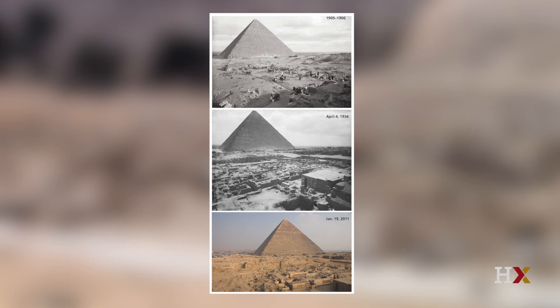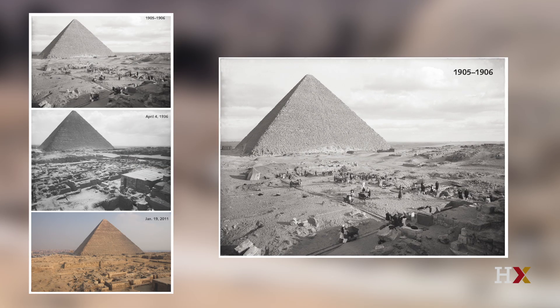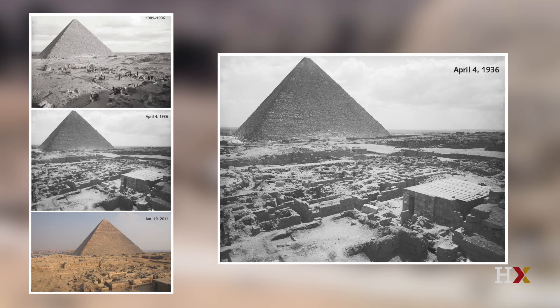I love these then-and-now comparison photographs. You see three of them here. At the top, the excavations are just beginning in the early 1900s — we're on the west side of Khufu's Great Pyramid and you can see the sand is covering just about everything. In the middle shot we've made tremendous progress, and look at all of the individual tombs of Egypt's elite of the Old Kingdom that are turning up.